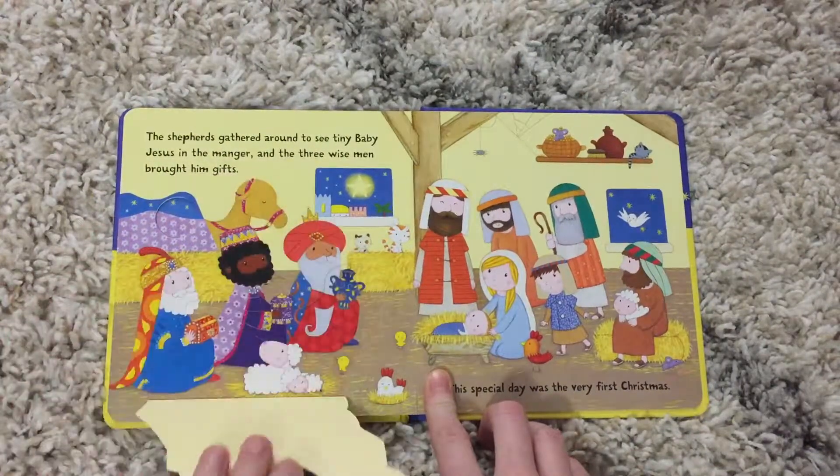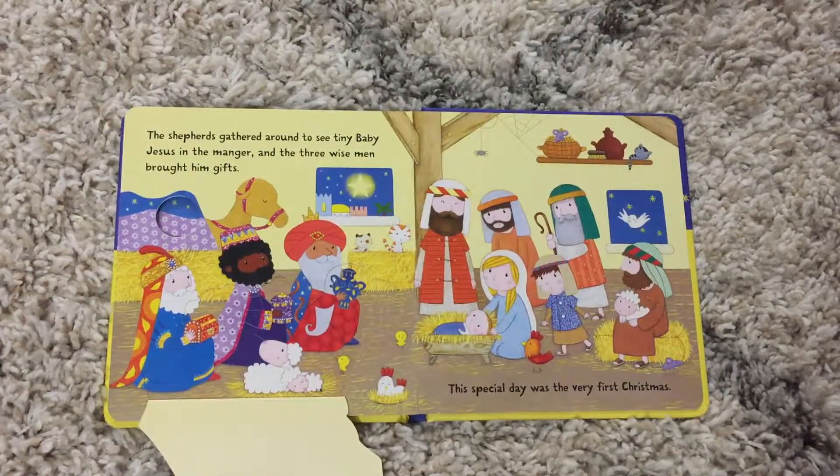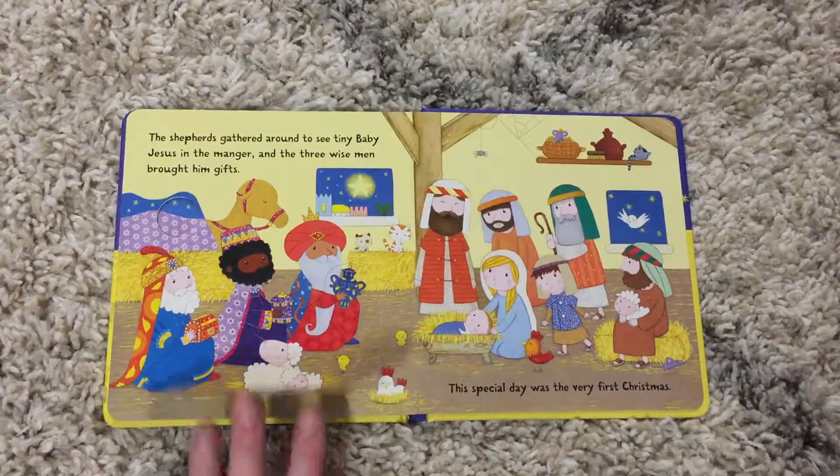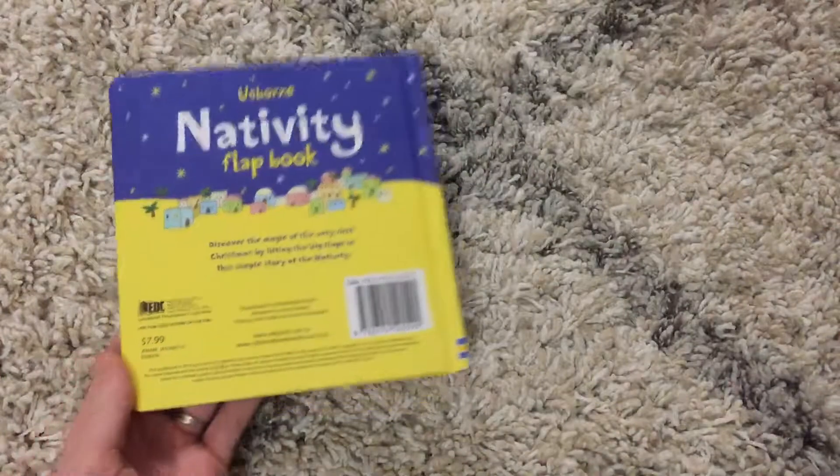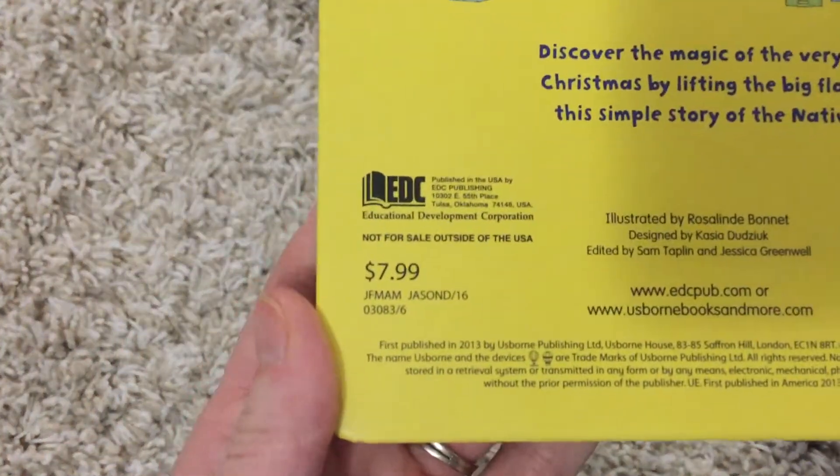It's really fun to see your kiddos learn about this story and interact with their books. This book is available for $7.99.